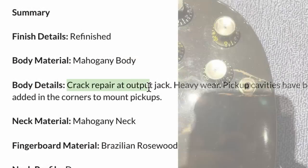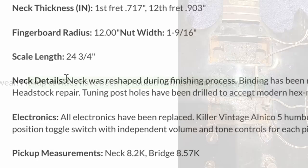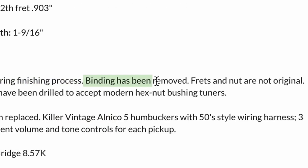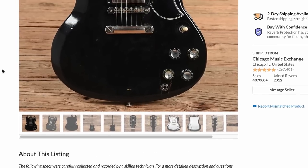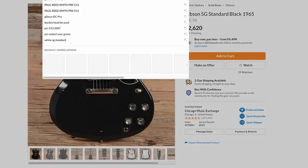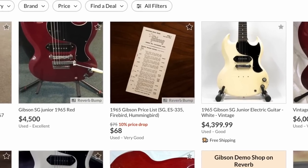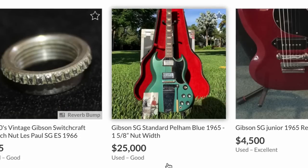There's a repaired output jack and free-routed pickup cavities. Did it start life as a standard? They reshaped the neck during the refinish process and removed the binding — that's what we're seeing at the bottom. This is kind of a basket case, but it is pretty cheap for a '65 SG. What do we have currently on the market? A Junior costs twice that price, a Special almost three times, and you'd pay ten times the price for a Pelham Blue one.